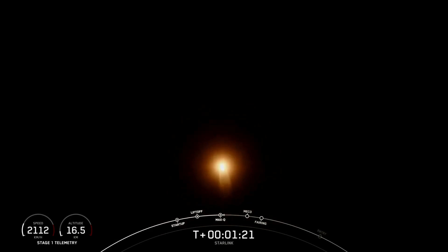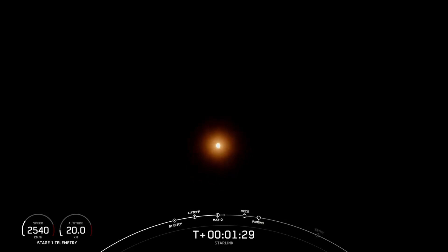Now we're just about one minute away from a series of events. Those are MECO, or Main Engine Cutoff, Stage Separation, SES-1, or Second Engine Start-1, and then following that is Fairing Separation.